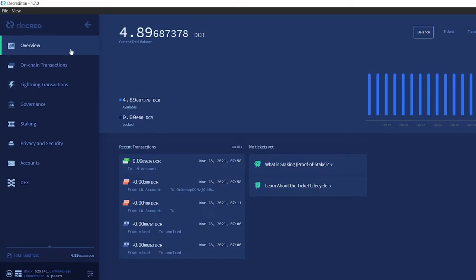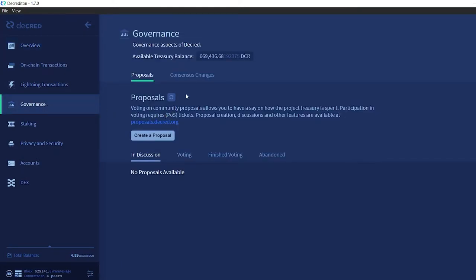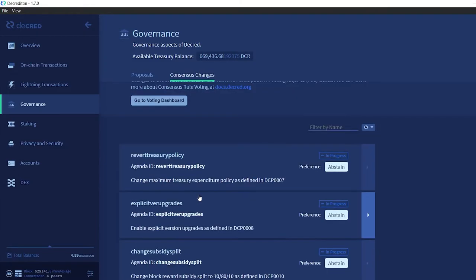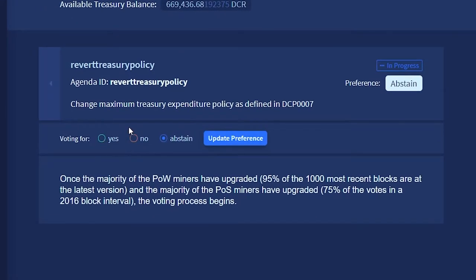Four new consensus change votes are now available as of this release. After upgrading, stakeholders may set their preferences through their wallet. In Decrediton, you can do this by clicking on the Governance tab, then clicking on Consensus Changes.